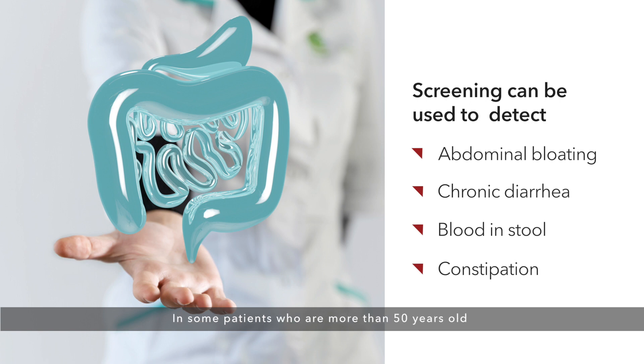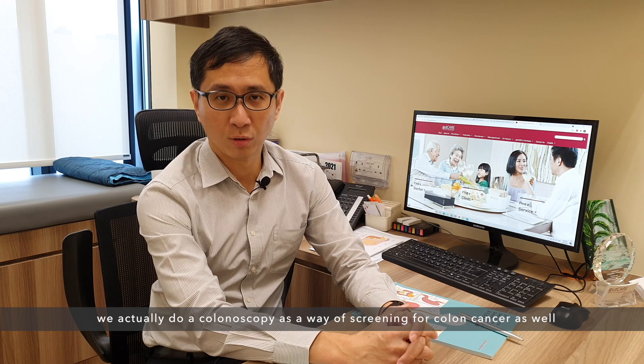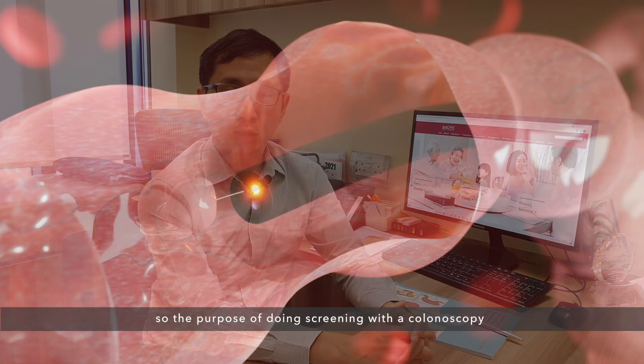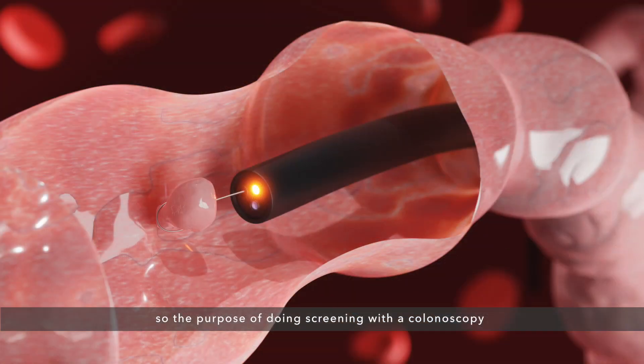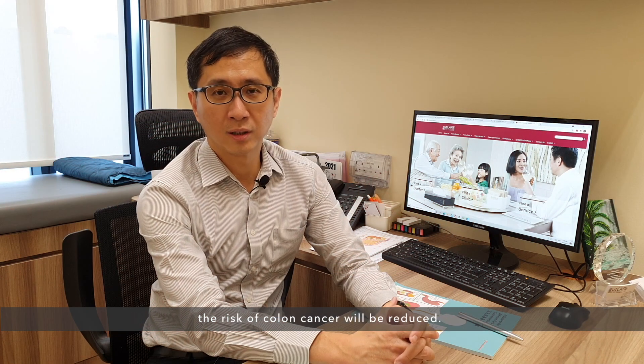In some patients more than 50 years old, we actually do colonoscopy as a way of screening for colon cancer as well. Because a lot of the time colon cancer starts from small polyps. The purpose of doing screening colonoscopy is to look for these polyps. If we can detect and remove the polyps early, the risk of colon cancer will be reduced.